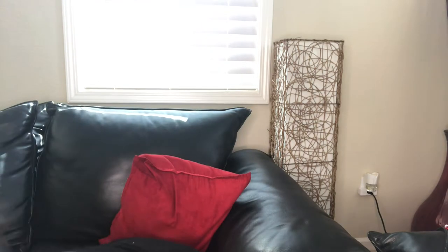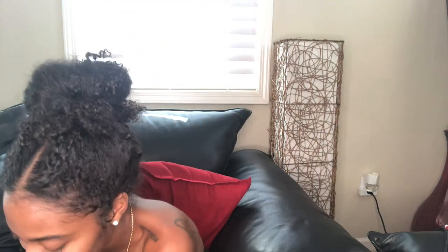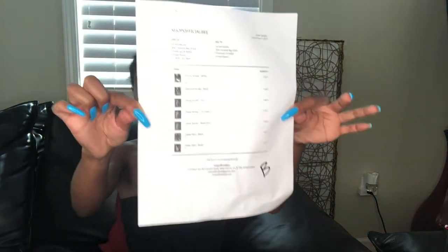So here's the box — this box is huge, let's open it and see what we got. I got a paper receipt. I got seven different pairs of shoes that I'm going to be trying on for y'all.